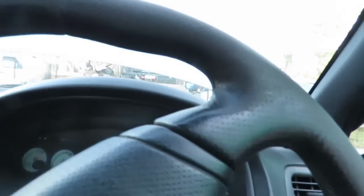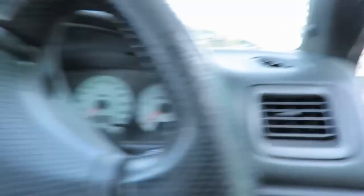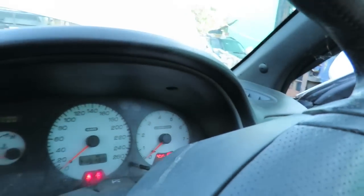Jump pack's on. Let's see how many k's or whether the electrics actually work. Ignition on - nothing at all. That is not a good sign. Right, play around with this battery. She's done some k's - 310,000 k's.